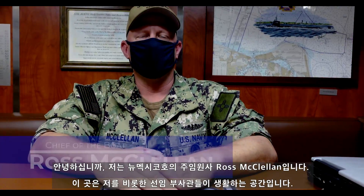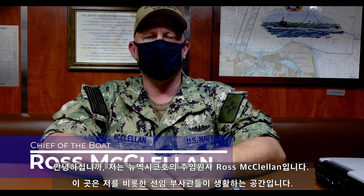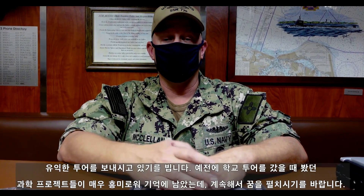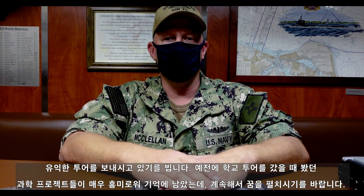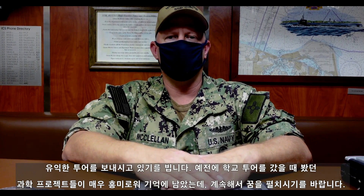Good morning, I'm Ross McClellan, Chief of the Boat here on board the USS New Mexico. Inside the Chief's Quarters is where all the Chief Petty Officers live — they are the enlisted leaders on board who ensure the entire crew stays safe and gets back home to their families. I hope everybody is enjoying their time in New Mexico. I visited some of your schools a couple of years ago and I really enjoyed it — I hope all your science projects are continuing to excel.